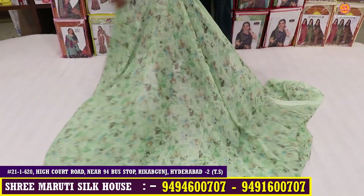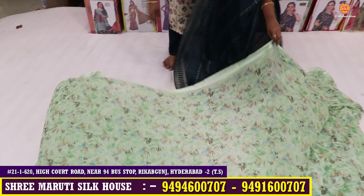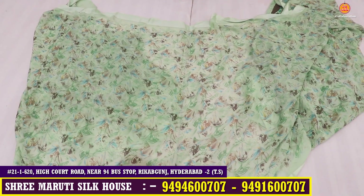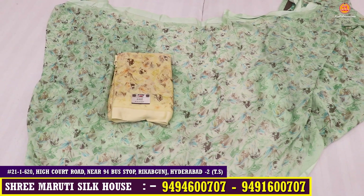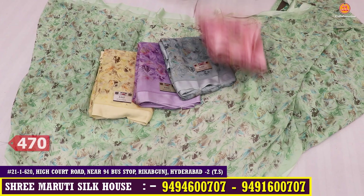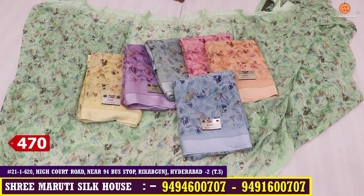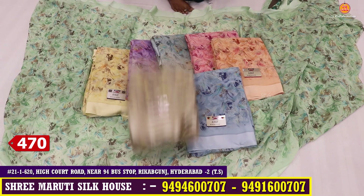You can choose from two sides and see the same size. You can see the blouse pattern with a light color combination. Wow, I like the color combination — it's a beautiful color range. The cost is only 470 rupees.